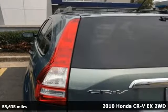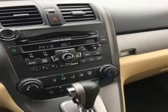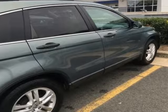Here's a 2010 Honda CR-V. Honda has a world-renowned reputation for reliability, and get ready for an impressive combination of features.